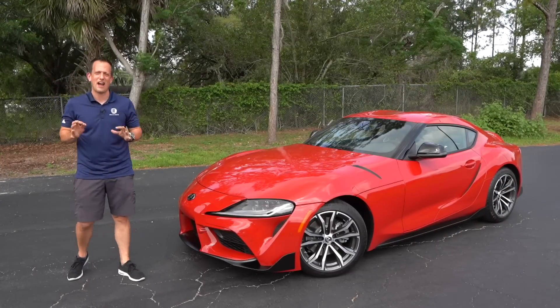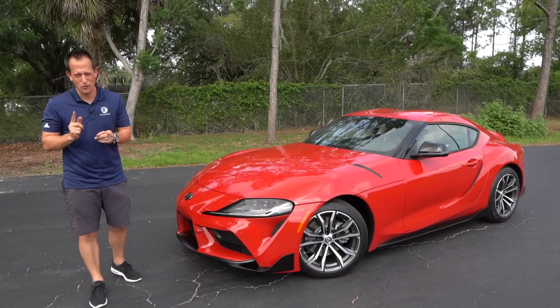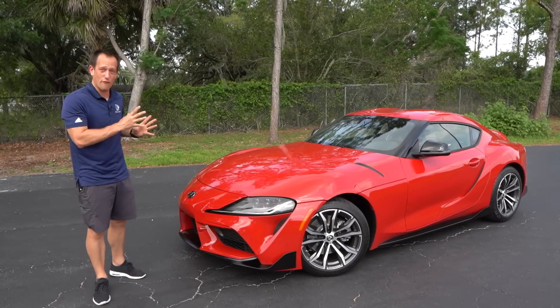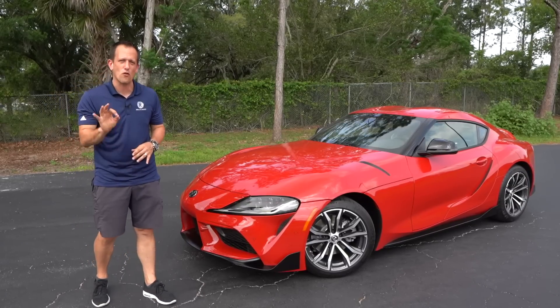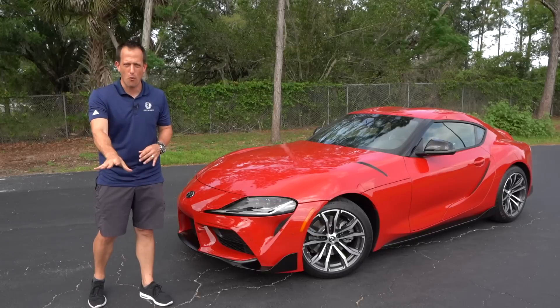Hey guys, what's up? It's Joe Rady from Rady's Rides. I'm at a new special location — an undisclosed location, because we have a really good reason for that. This is the all-new, first time ever, 2021 Toyota Supra 2.0.